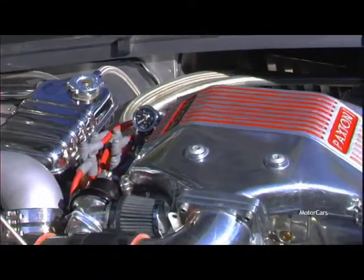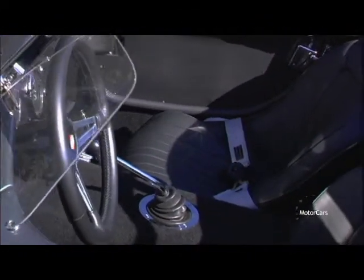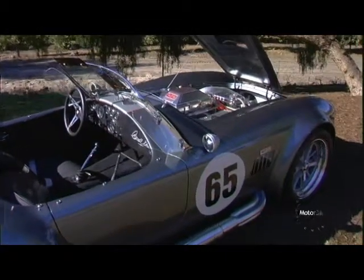This car has a 408 cubic inch engine with a Paxton supercharger that has been dynoed to put out 555 horsepower and 575 foot-pounds of torque. This car was built in 2007 and has only 175 miles.